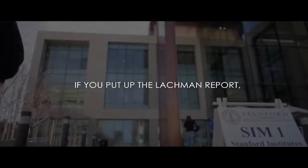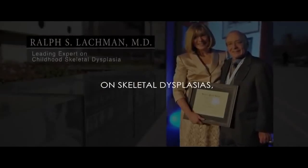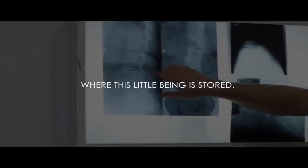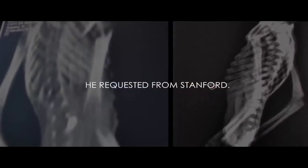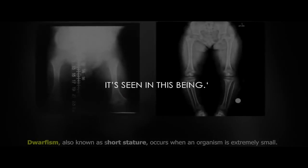If you put up the Lachman report — Dr. Ralph Lachman at Stanford University, who's the number one expert in the world on skeletal dysplasias, which means skeletal abnormalities and genetic syndromes — he examined it. We went to Barcelona where this little being is stored. We took exact x-rays that he requested from Stanford. He looked at it and he said, well, first of all, there is no form of dwarfism or genetic defect that explains everything that's seen in this being.